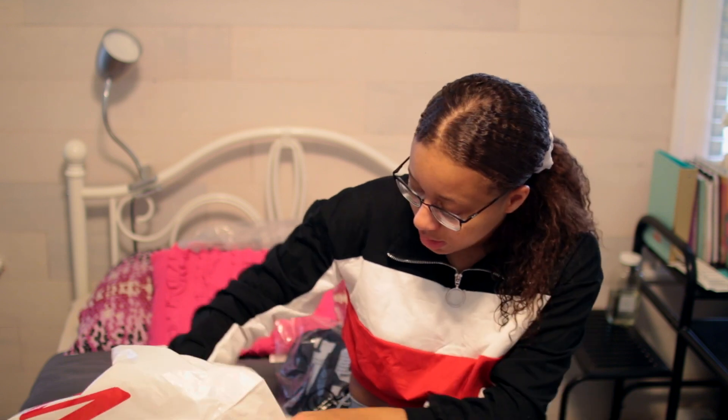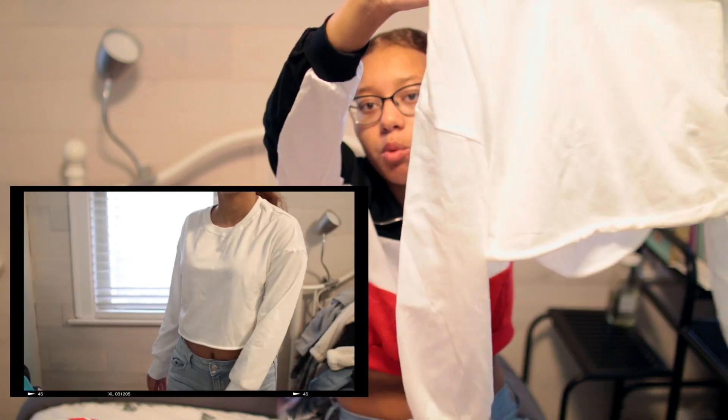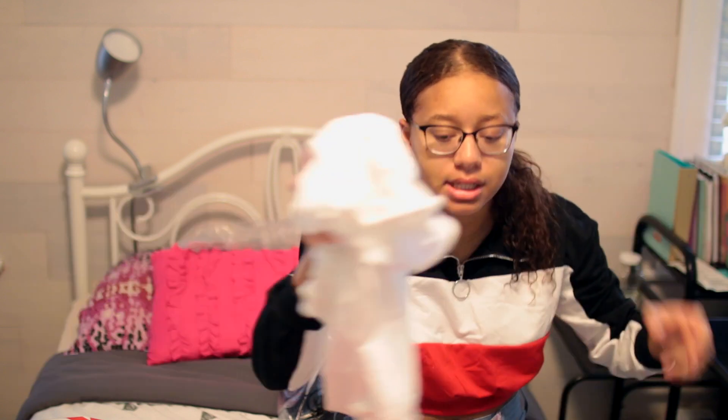The next thing I got is this white sweater — it's the exact same thing as the red one, just in the color white. Very comfortable, and I liked it a lot.